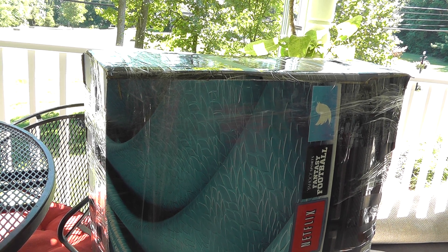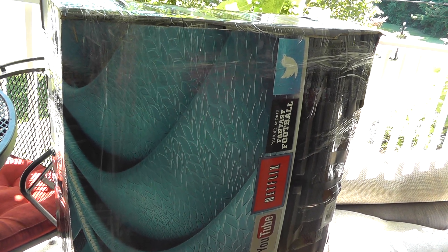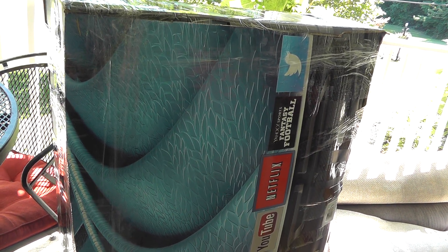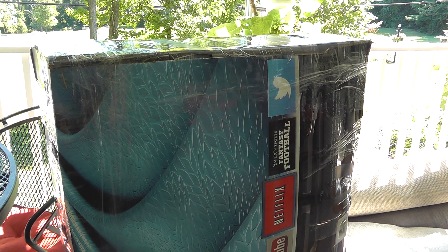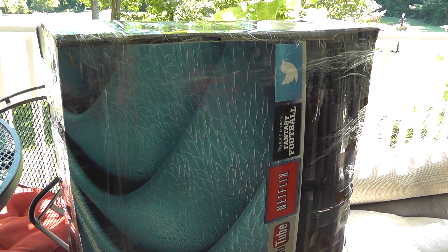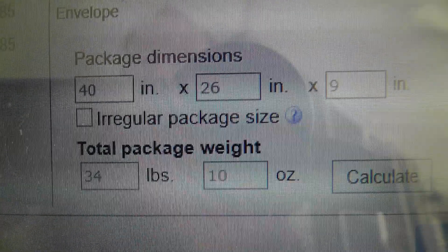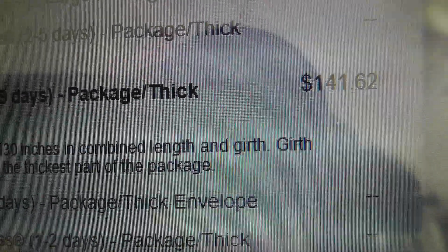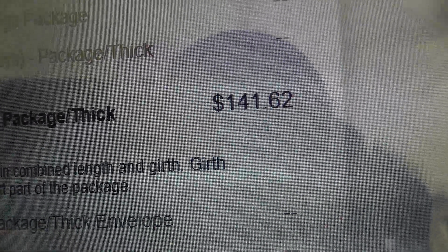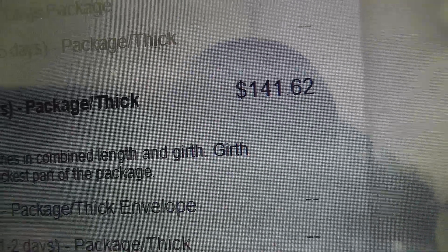I estimated the dimensions pretty close. I estimated it would be 40 by 25 by 9. This box is actually 40 by 26 by 9. So I go to put the dimensions in the calculator: 40, 26, 9 — and was a little amazed to see the cost come up at $141.